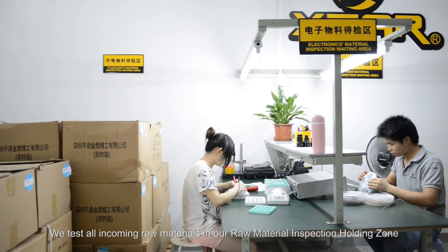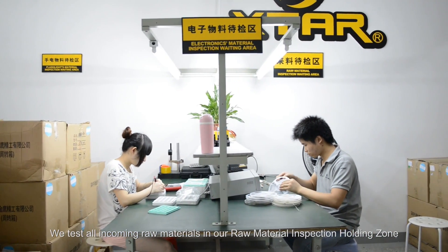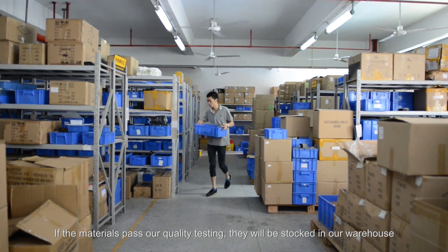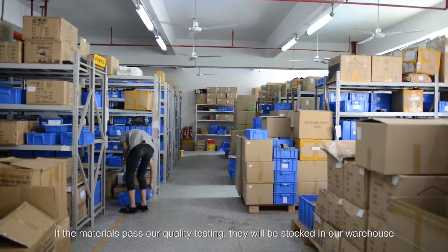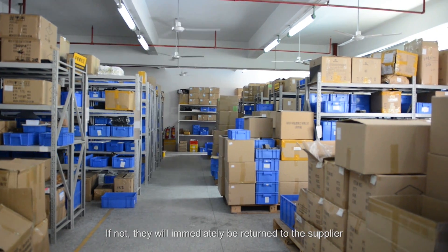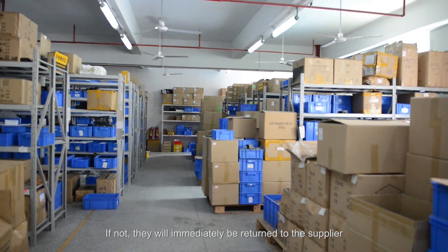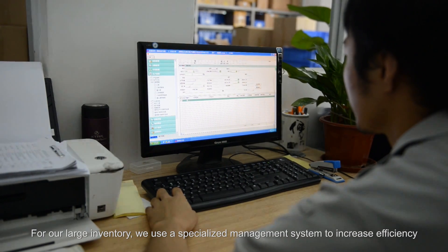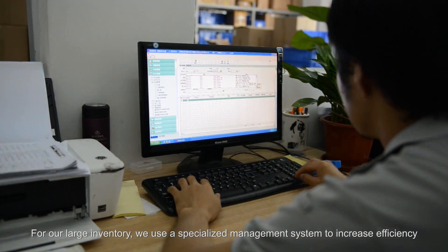We test all incoming raw materials in our raw material inspector holding zone. If the materials pass our quality testing, they'll be stocked in our warehouse. If not, they will be immediately returned to the supplier. For our large inventory, we use a specialized warehouse management system to increase efficiency.